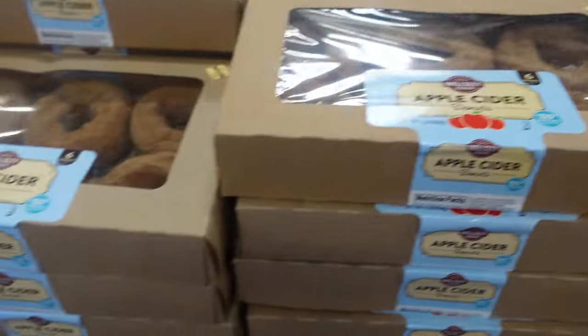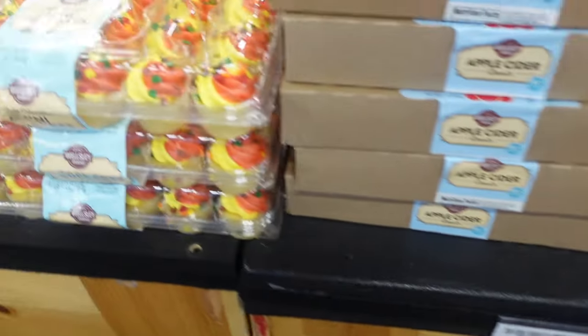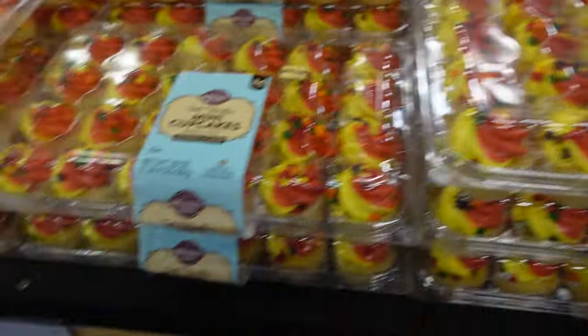Some apple cider donuts here — let me know in the comments if you've ever tried these and if they're any good. I always like apple cider donuts. They're $3.99. And then the little fall cupcakes are $7.99.